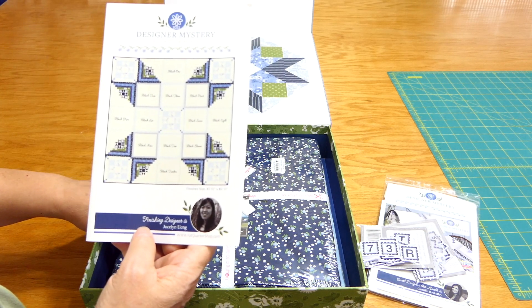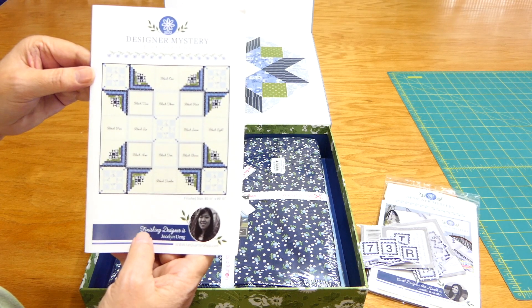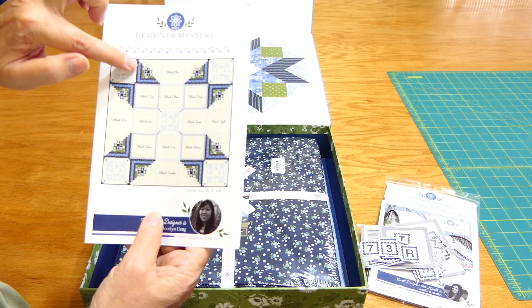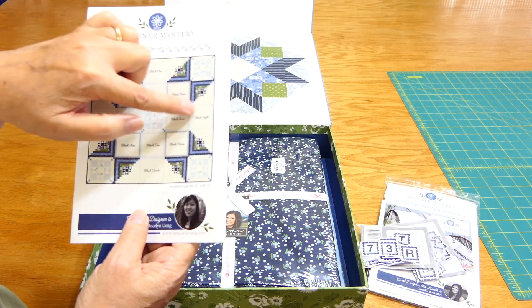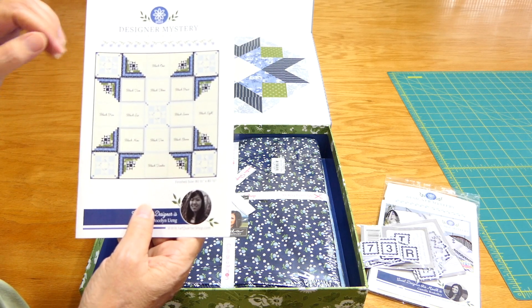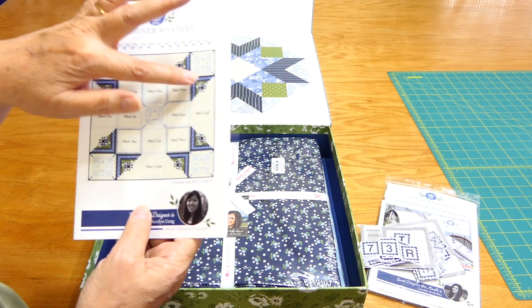They sent me the material so I can work on the setting blocks throughout the year, and by the time I've got block 12 I can put them all together. These lines going down are called sashing, and that is the finishing kit. So I should have enough material for these blocks and the finishing kit.